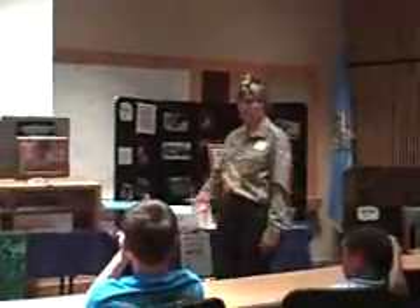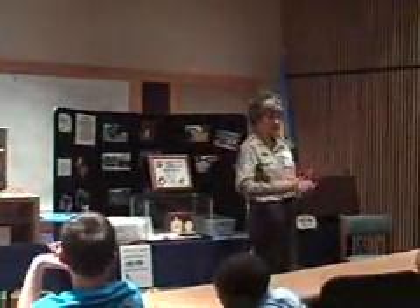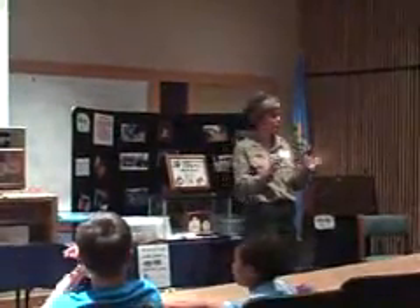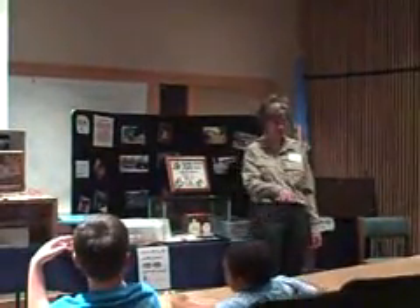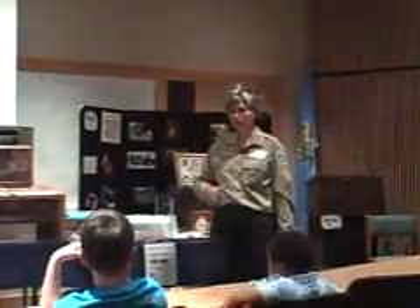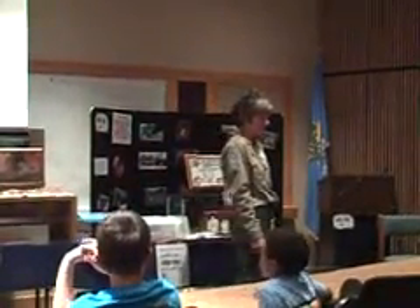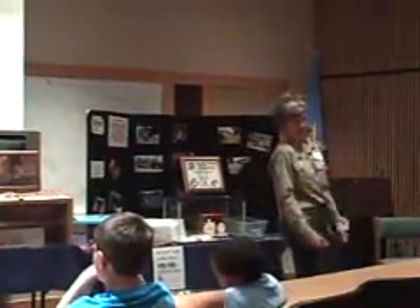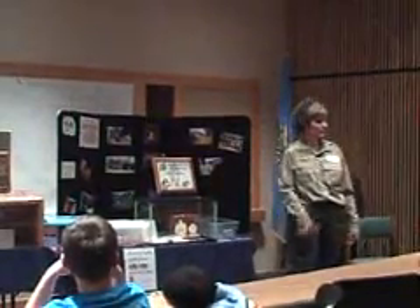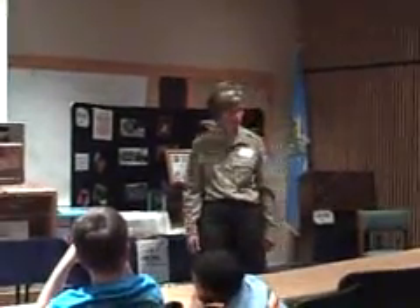One of the most common salamanders we have in Oklahoma is the tiger barred salamander. He can grow into a salamander about 10 to 12 inches long, or he can stay in what we call the larval stage. A lot of people call him a mud puppy, but there's actually a true mud puppy. In the larval stage he absorbs oxygen through the water, and if conditions aren't right for him to become a full salamander, he can actually stay in the larval stage. How cool is that?